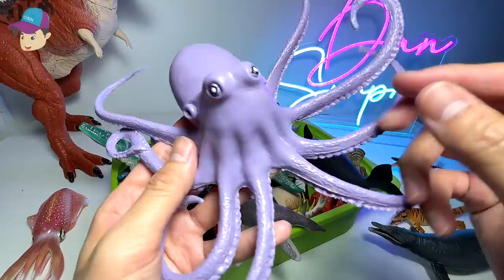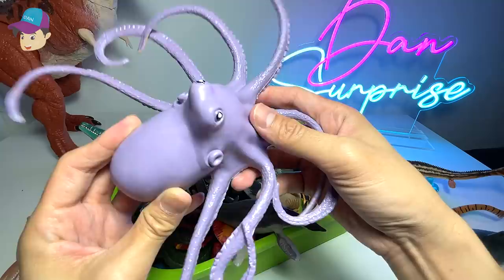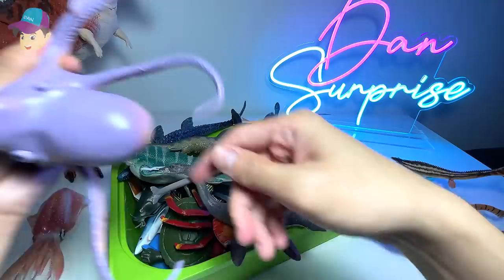Next up, another prehistoric-looking animal — it's actually this octopus. This is a purple octopus. It has like eight tentacles — one, two, three, four, five, six, seven, eight.